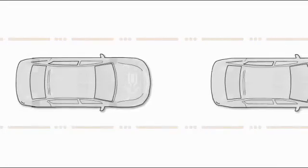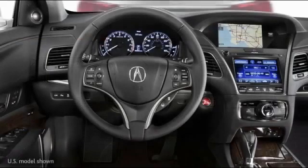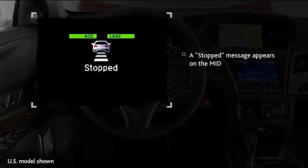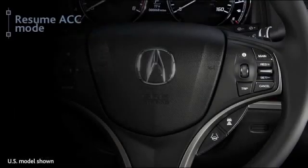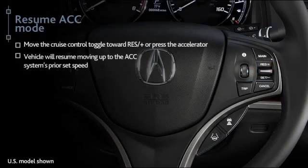When a detected vehicle slows to a stop, ACC is designed to stop your vehicle automatically, and a stopped message appears in the MID. When the vehicle ahead starts moving again, the vehicle icon in the MID blinks. To resume operation, move the cruise control toggle toward resume plus or press the accelerator, and the vehicle will resume moving up to the ACC system's prior set speed.